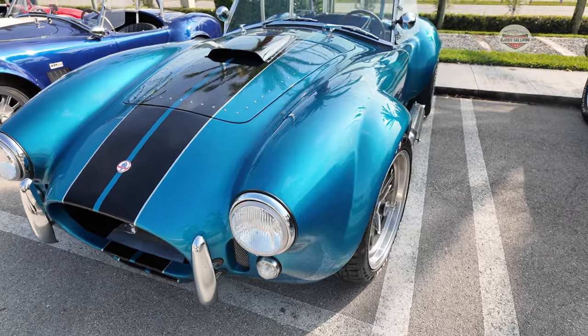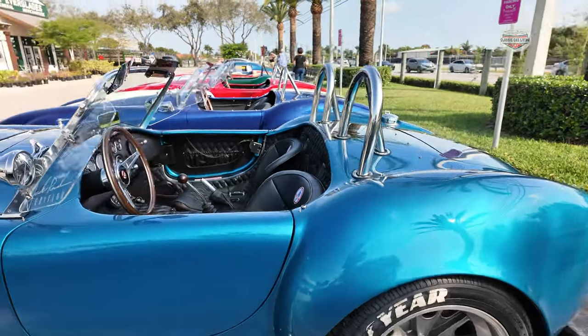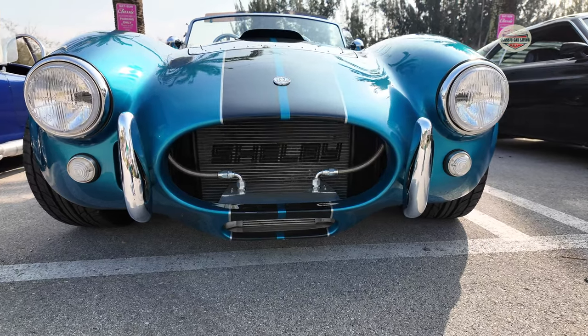Replicas of the 1965 Shelby Cobra have been produced since the original production run ended in 1967. These replicas aim to capture the essence and appearance of the iconic Cobra while offering enthusiasts a more accessible option compared to the rare and expensive original models.